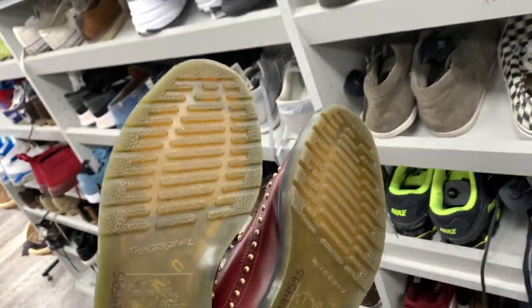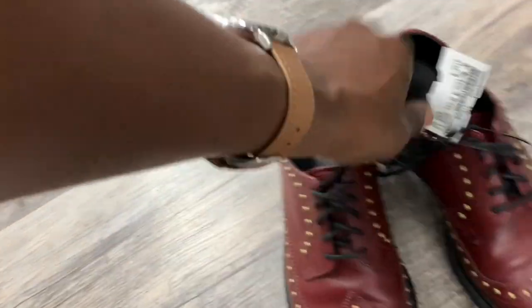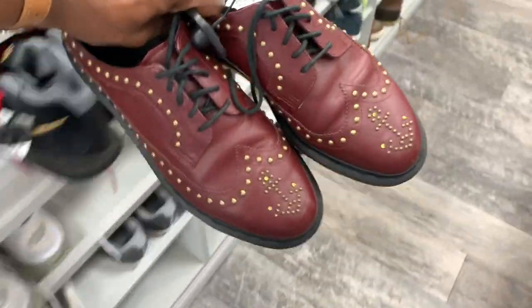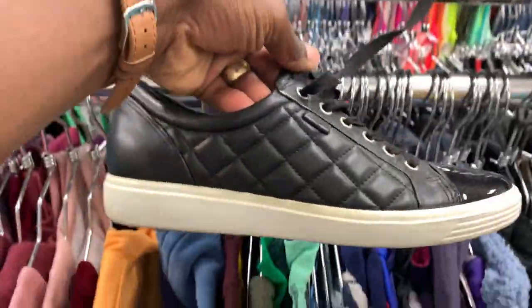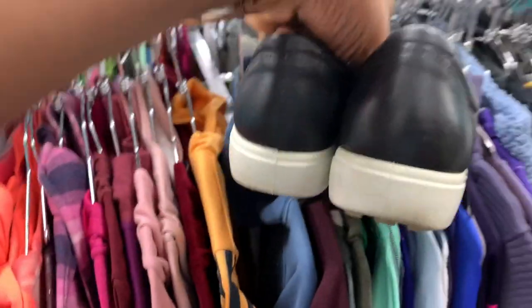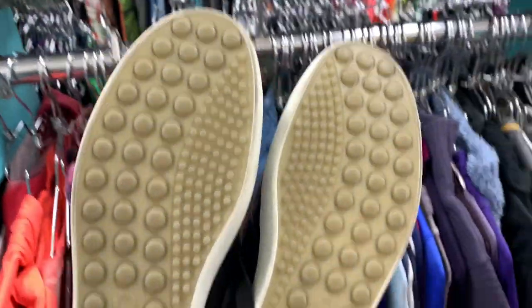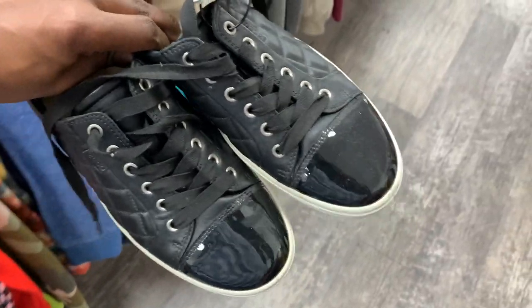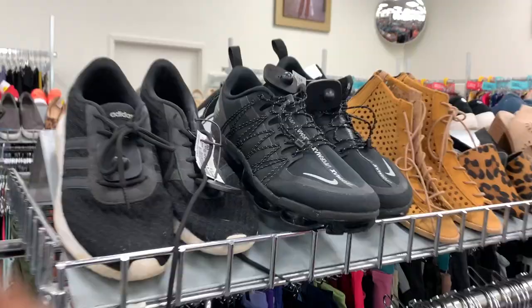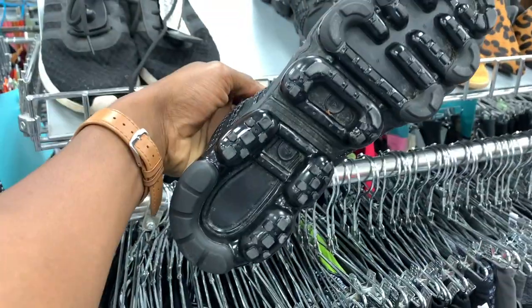Here was something else I wasn't too familiar with. I tried to look up the style code but couldn't find the exact model, so I wasn't sure if these were even legit — it was just a pair of Doc Martens with some studs on them, pretty clean with not a lot of wear, but I ended up passing. Now in the women's section, I came up on a pair of Ecco Danish design leather shoes. I've sold a few of these in the past — they don't sell super quick, but they tend to go for 40 to 50 bucks. These were probably worn once or twice, and for 10 bucks this was a steal.